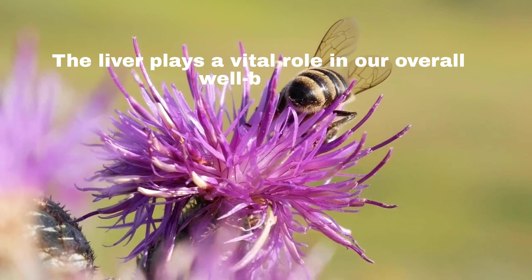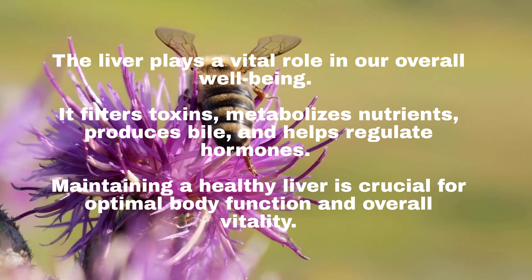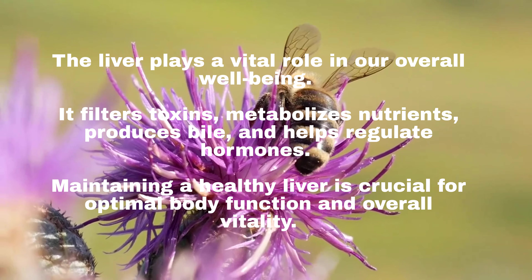The liver plays a vital role in our overall well-being. It filters toxins, metabolizes nutrients, produces bile, and helps regulate hormones.